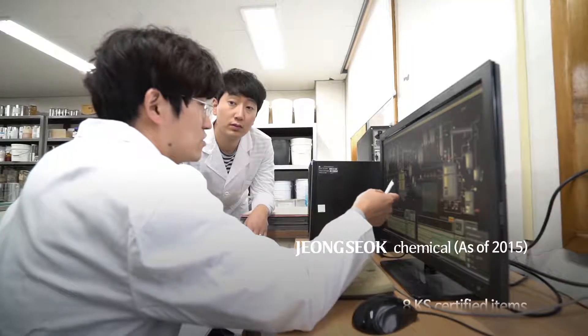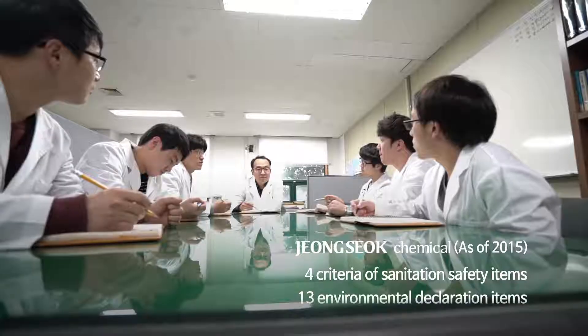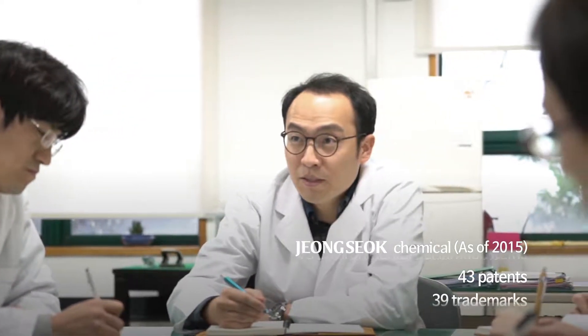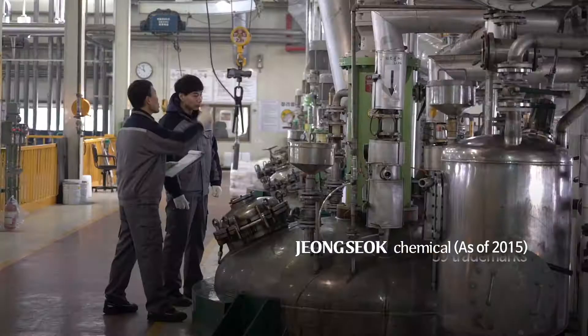JS Chem completes new technology which enables a better life. Finds ways to consider the environment based on creativity, and provides what customers need with the best technology.